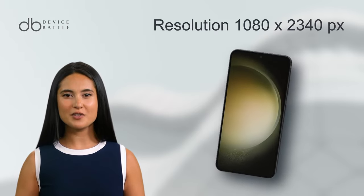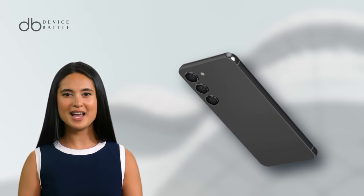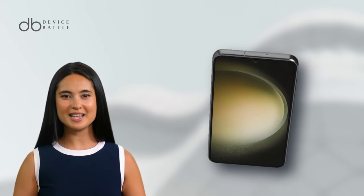With a resolution of 1080x2340 pixels, it offers a clear and crisp visual experience. One feature that stands out is its 120Hz refresh rate, ensuring smooth transitions and animations.